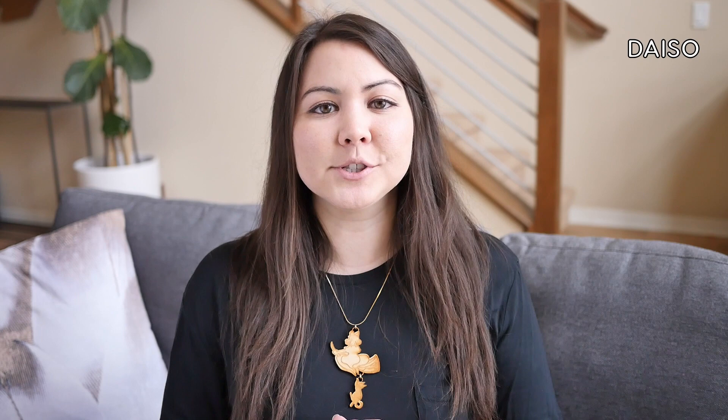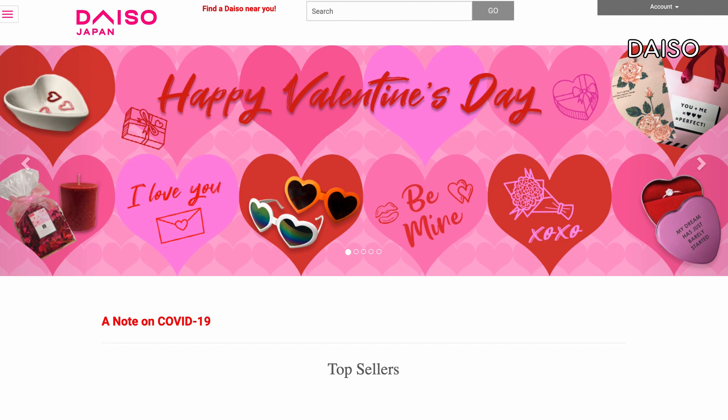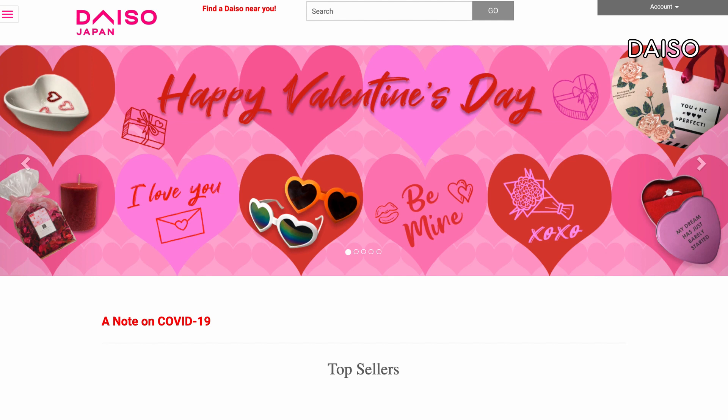Did you know you can shop at Daiso, one of Japan's most popular dollar stores, online in the US? Daiso has really amazing, high quality items for being a dollar store. I actually buy a lot of my kitchen and cooking ware from there.